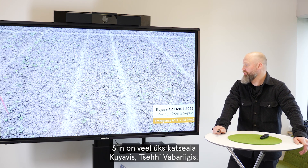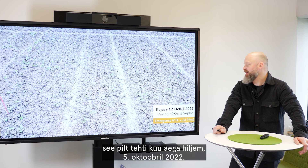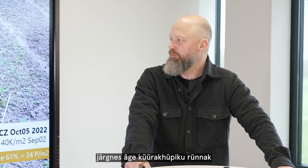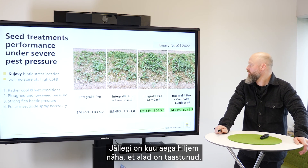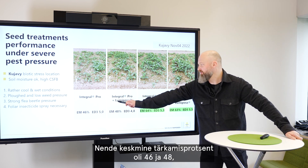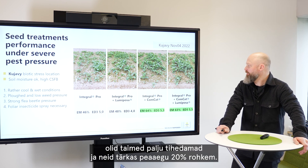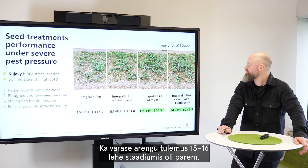Here is another location at Kujavi, Czech Republic, also sown September 2nd with 40 kernels per square meter. The picture was taken one month after on October 5th, 2022. Emergence was 61%, with only 24 plants per square meter, and the crop was hardly hit by cabbage stem flea beetle, with cold and wet conditions further hindering plant development. One month afterward you can see the regeneration of the plots. Integral Pro and Lumiposa were much better than a month earlier with average emergence of 46% and 48%, though differentiation was not large. With the addition of Comcat biostimulant, plants were much more dense with almost 20% better emergence and a higher early development score at the 15-16 leaf stage.